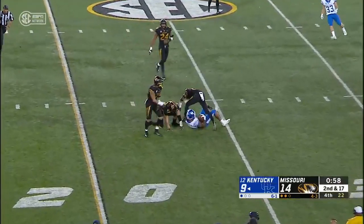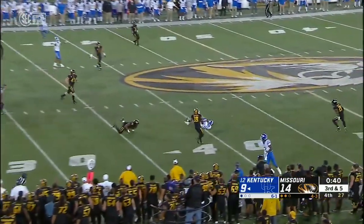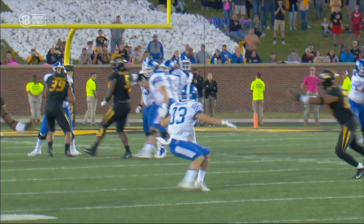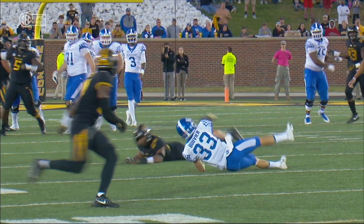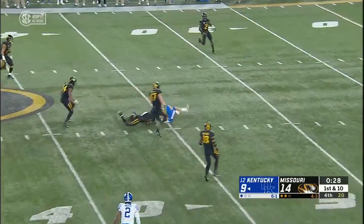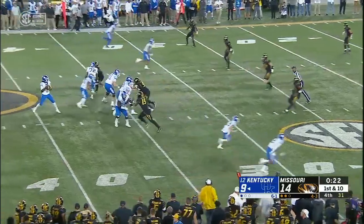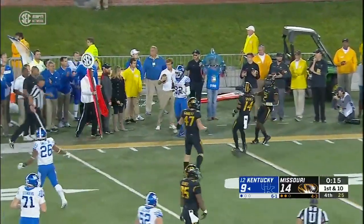Terrific catch made by Bowden. And that is a catch by David Bouvier past the 35-yard line — one catch coming into the season. And that looks like a catch — he got his hands underneath the football. And Wilson has Bouvier again, hit down at the 35-yard line by Gillespie. First down Kentucky in Missouri territory, 27 more yards to go.